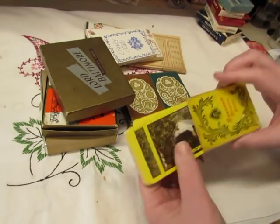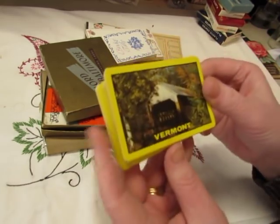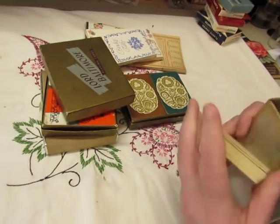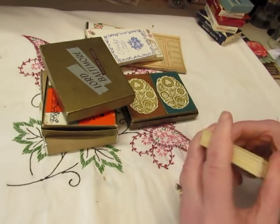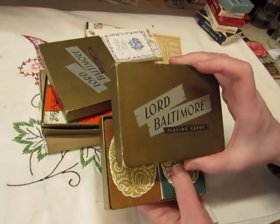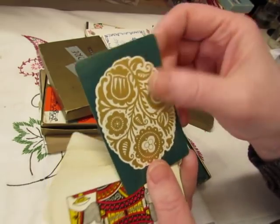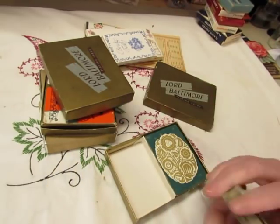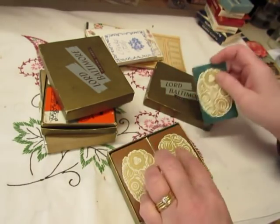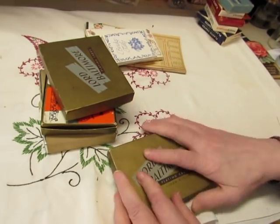This one I wouldn't have picked up — but I didn't even look at the picture. It's a covered bridge in Vermont. I like that one. And this one is pretty — Lord Baltimore playing cards with a linen finish. Aren't these pretty? So there's a brown and a green. I like those.